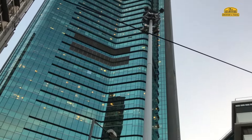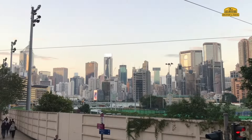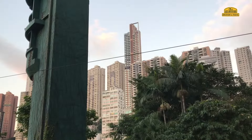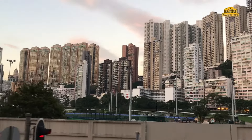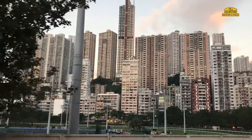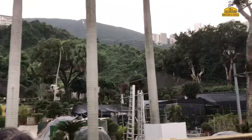By the way, initially the tram fleet of Hong Kong also included single-decker trams, but over time it was decided to phase them out. So now the old roads of the city are served only by double-decker trams. As we already mentioned, ding-ding is an excellent option for budget tourists — saving not only on transport but also on sightseeing excursions.